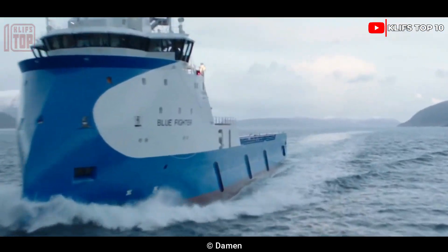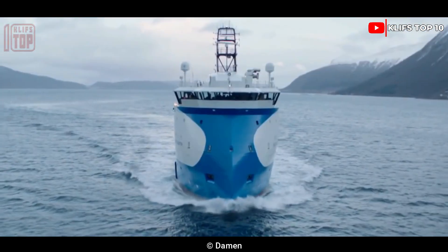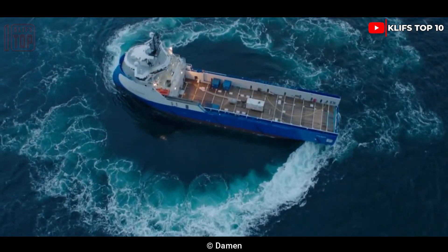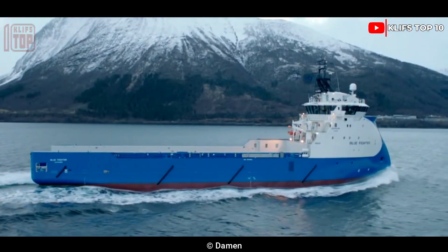Blue Fighter has 24 seats, and its two engines have a combined 9,000 horsepower. It has a mooring draw of more than 150 metric tons and a top speed of 15.8 knots.